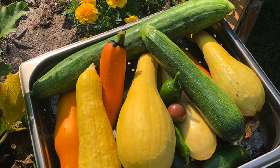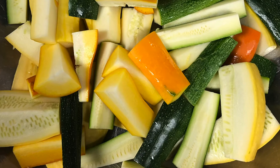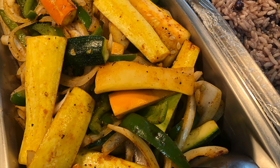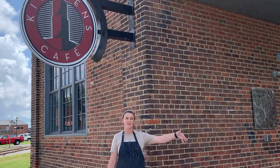We've harvested a lot of squash and zucchini, so every week we have a different special, and there's always some type of grilled vegetable during the summer, so we've just been using that squash and zucchini in place of what we would have been ordering. Come on down to Kitchens Cafe, check out our daily specials and our menu, and see how we're using our vegetables that were growing right outside our door.